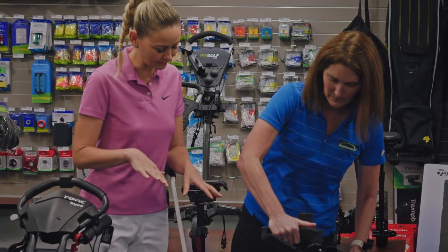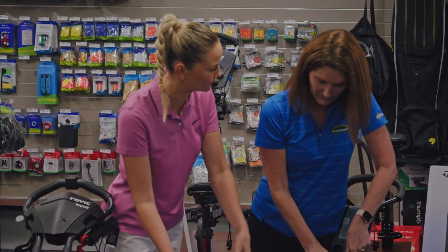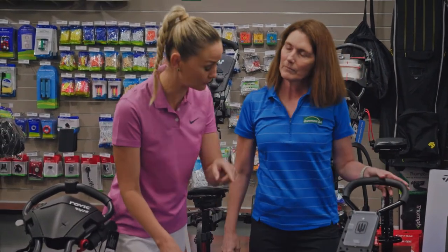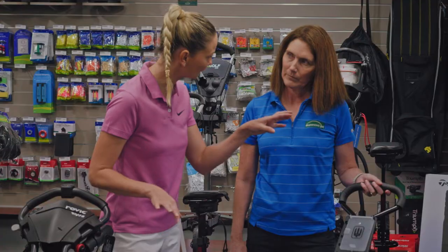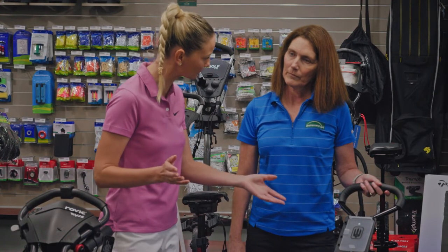What's great about it is a lot of people will leave their bag on here because it can go straight in the car. But this one doesn't have a third wheel, and I understand you can't put an umbrella on it because it might topple over a little bit.